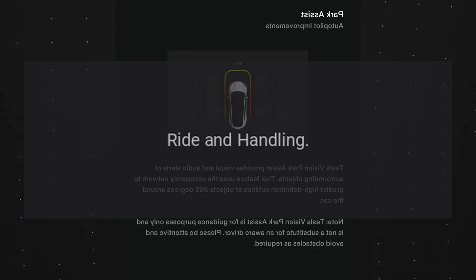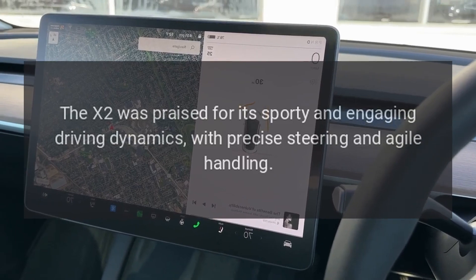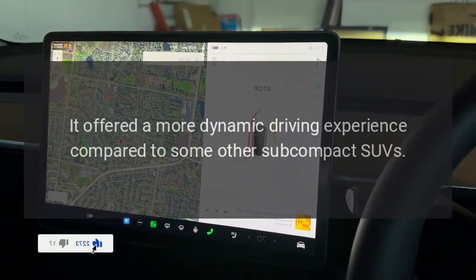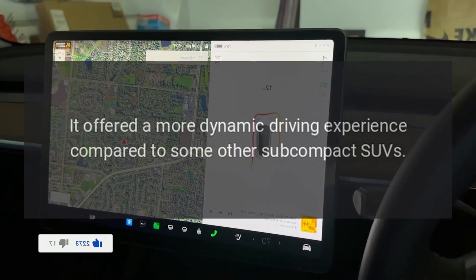The X2 was praised for its sporty and engaging driving dynamics, with precise steering and agile handling. It offered a more dynamic driving experience compared to some other subcompact SUVs.